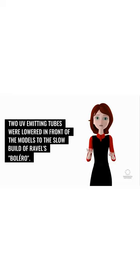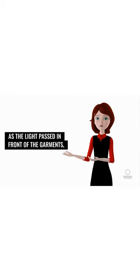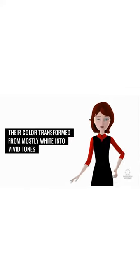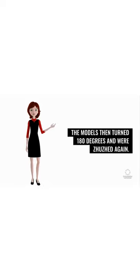Two UV-emitting tubes were lowered in front of the models to the slow build of Ravel's Bolero. As the light passed in front of the garments, their color transformed from mostly white into vivid tones and patterns, including an enrelage monogram and polka dots. The models then turned 180 degrees and were white again.